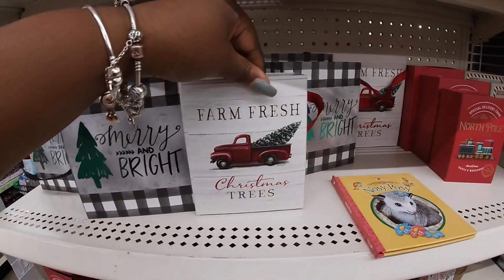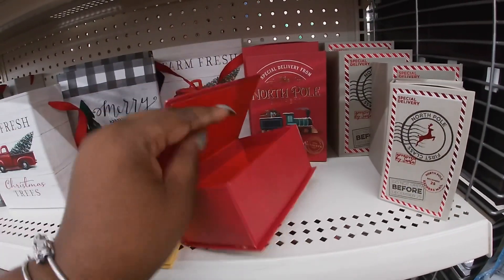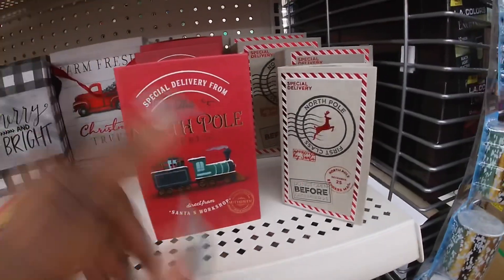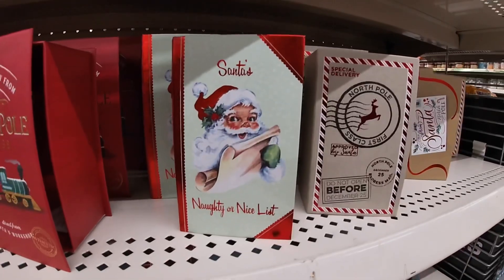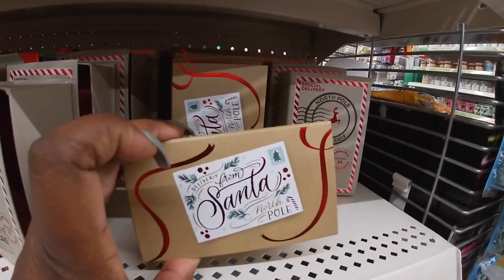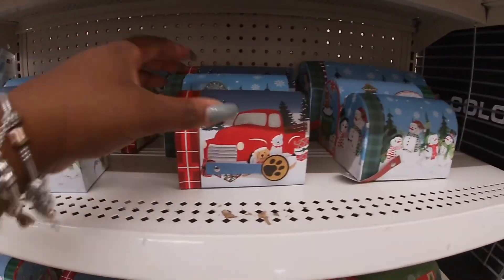Merry and bright. Farm fresh. My Cold Express — like a little book. It's three different sizes. Special delivery. Do not open before December 25th. Santa's naughty and nice list. Oh, this one is cute — delivery from Santa. And it has some cute little mailboxes in three different sizes.